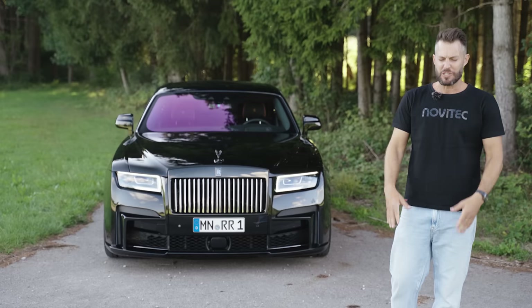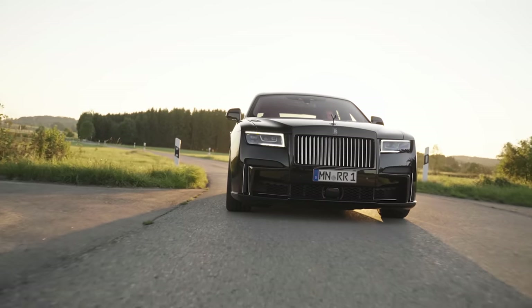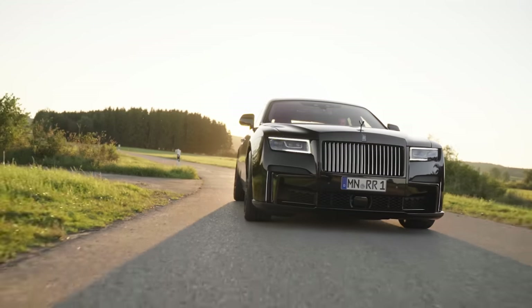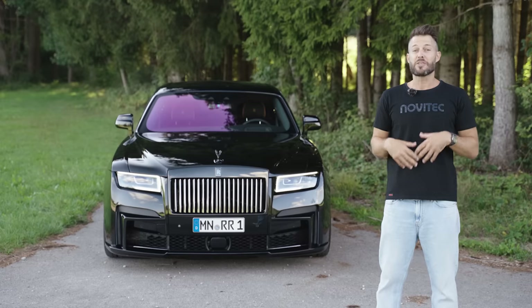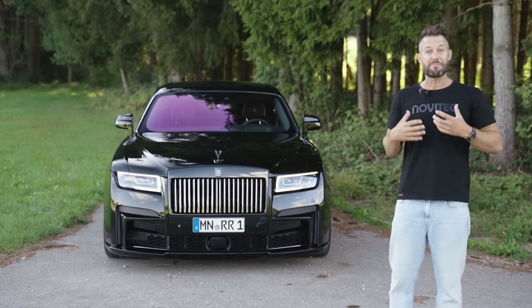Where did the Black Badge thing all come from? It's the more sporty, more performance-orientated version of a Rolls-Royce. It originated back in the 1930s — well, not really. It started in 2016, but the story goes back to when in the 1930s there was a boom of people wanting black cars.